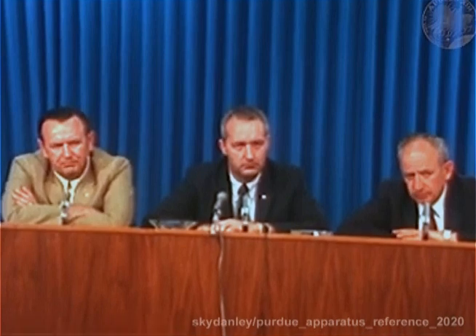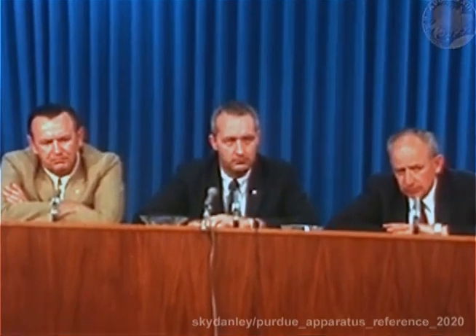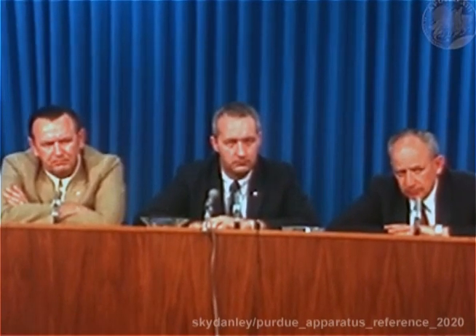Seeing they've had a rough time, have you worked out any schedules for sleep periods for the astronauts? No, I think this is a little premature for that.